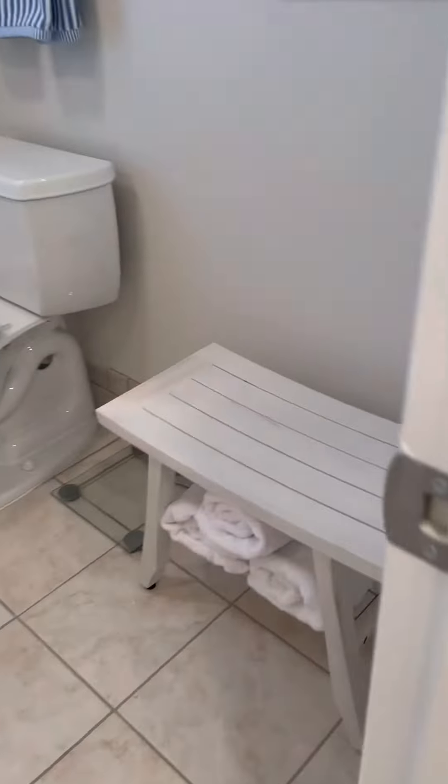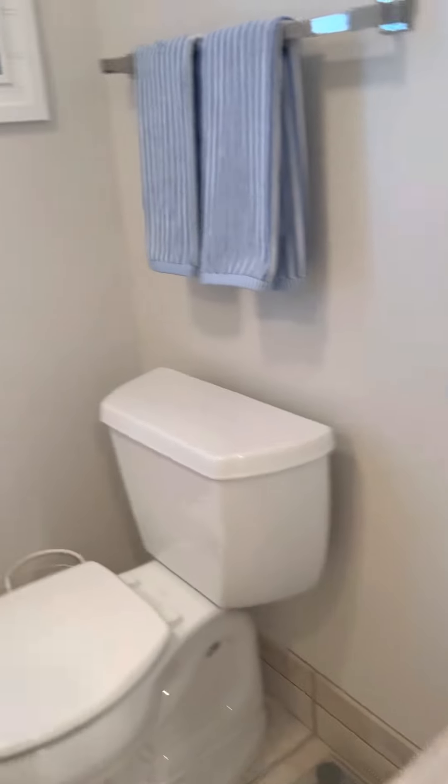Just a regular closet, no closet inserts. Plantation shutters. And this is the original shower.